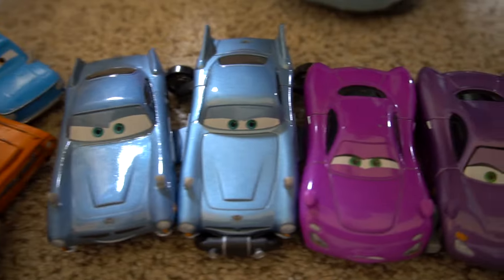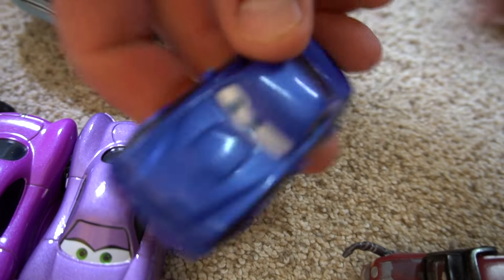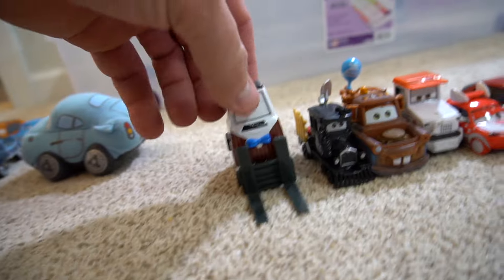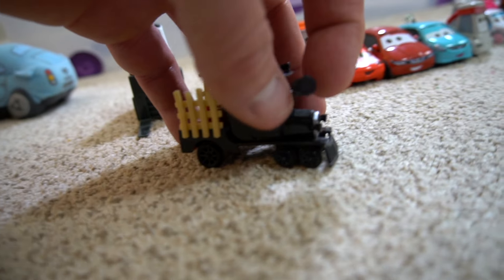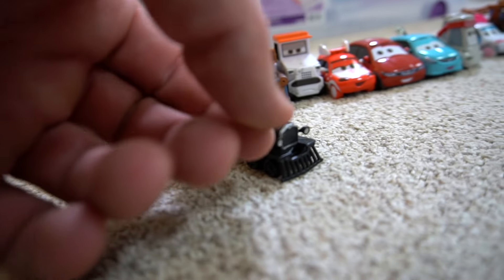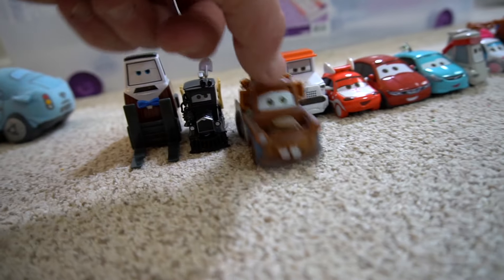You've also got Finn McMissile, Holly Shiftwell, Ride Torque Redline, and Trunk Fresh - those are some of the gremlins. Then this guy is from that bar and tap, and another one comes out of the tunnel when Lightning and Mater want to race right at the beginning. He comes with a few different accessories. Then Mater with the all-in-all balloon - that's kind of cool.